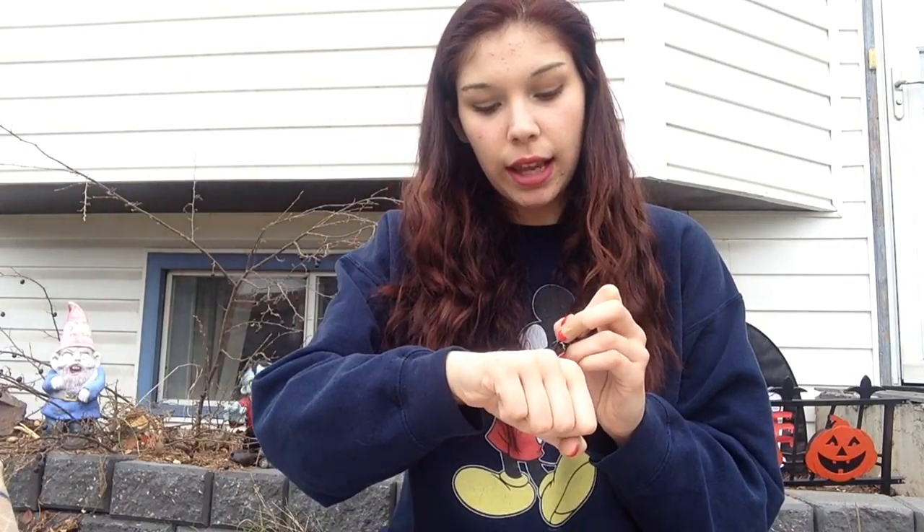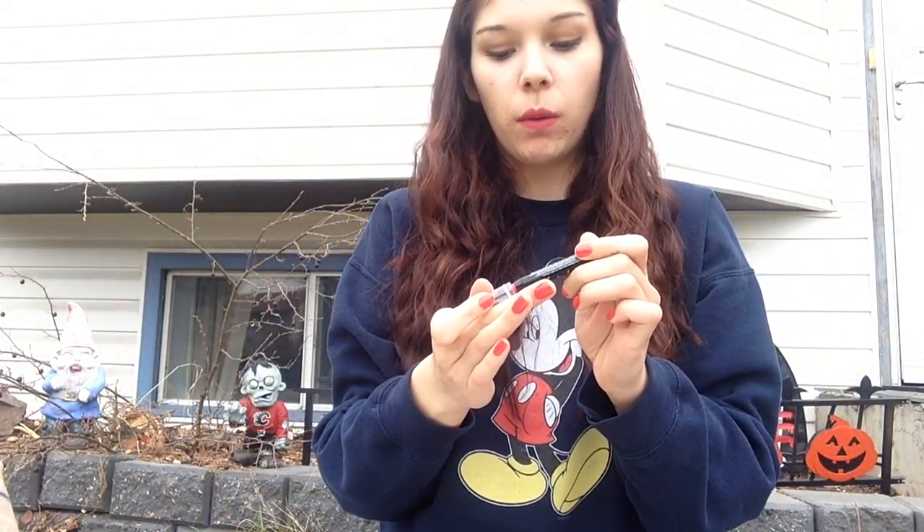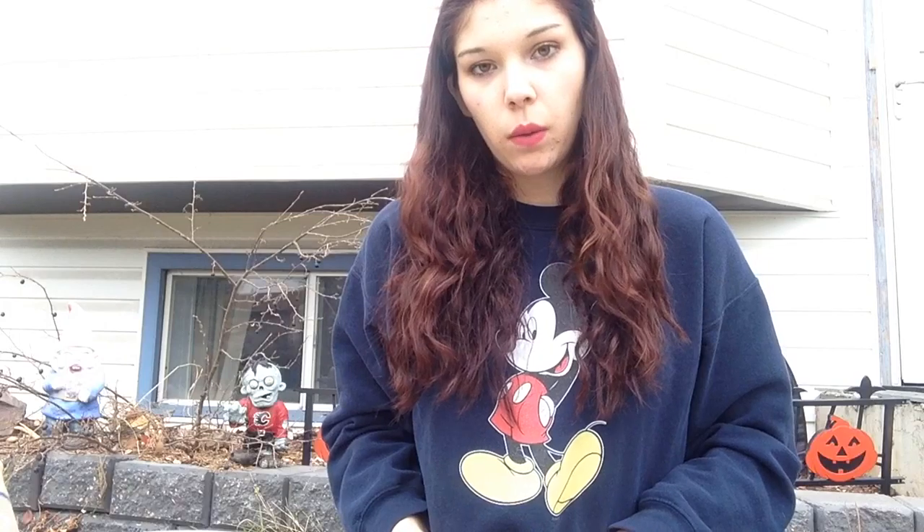Can you focus please? The next lippy I have for you is the NYX jumbo lip pencil. This one is in 724 Chaos and it is a gorgeous pink. I love it so much. So if I'm not wearing the Maybelline Lip Studio ones, I am wearing the NYX jumbo lip pencil.